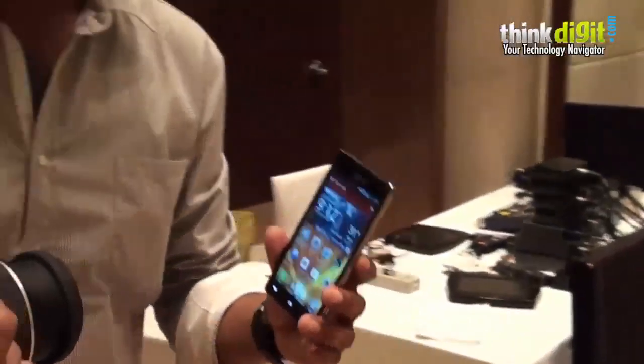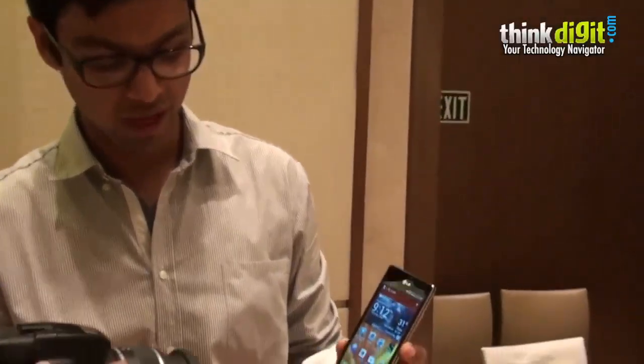So that was the 8 megapixel camera with full HD recording capability, the LG UI, the quad-core processor, and the IPS display.